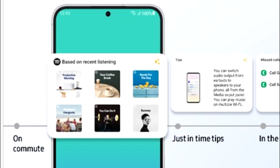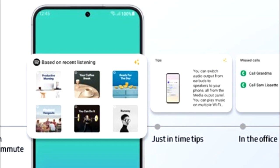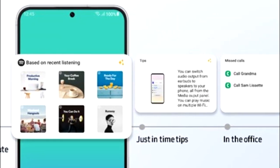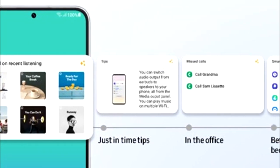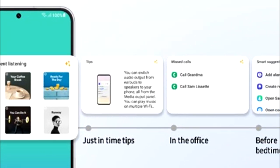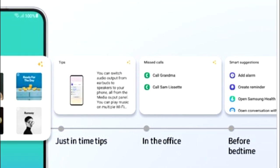One UI 5.1 will also have smart widget suggestions — your smartphone will learn from your habits and suggest widgets that might be useful for you. For example, if you listen to music on Spotify, you will see a widget for a recommended playlist. If you are in the office, there will be a call log widget, and at bedtime you will get a smart suggestion widget that includes add alarm, add reminder, Samsung Health, and so on.